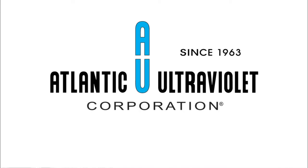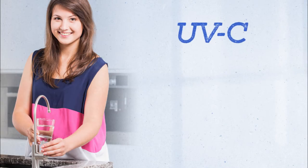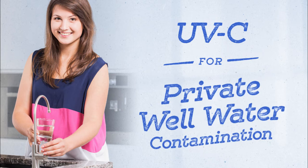Atlantic Ultraviolet Corporation, the standard of excellence in ultraviolet. UVC for private well water contamination.